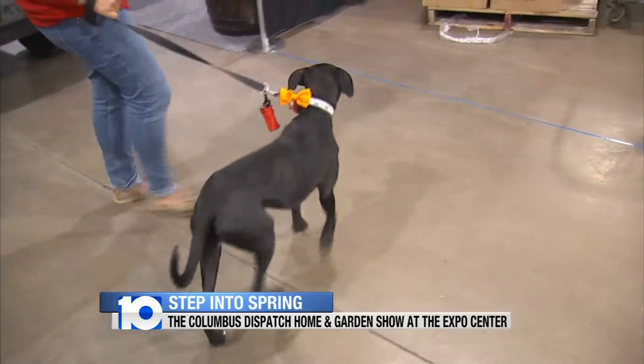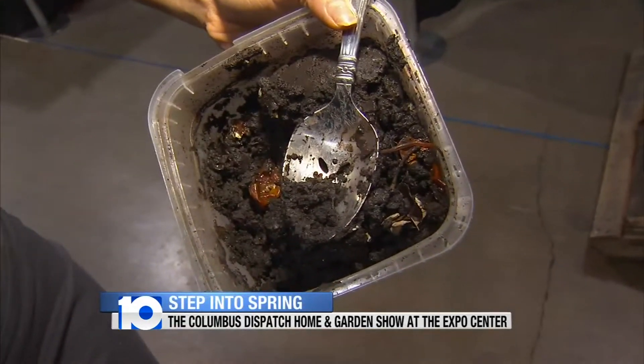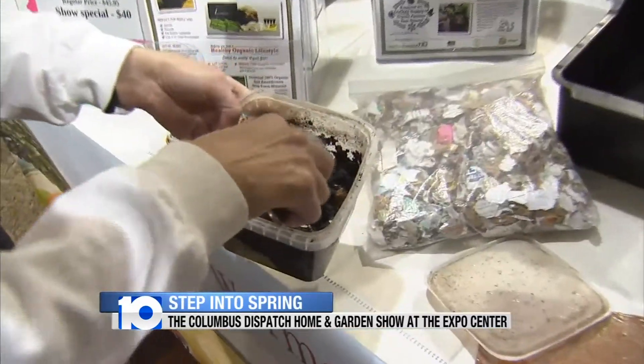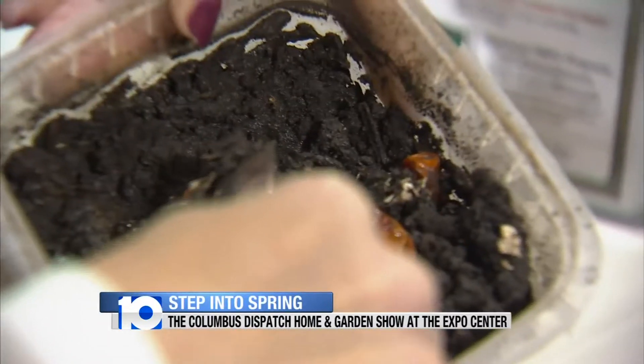And to show you that you can find just about anything for your home here at the Home and Garden Show, they even have worms. You use kitchen scraps, newspaper cardboard, and red wiggler worms. You put it in this container, and then what happens is they eat through that and turn it into compost. Compost that's a little less harsh on the nose.